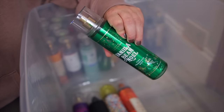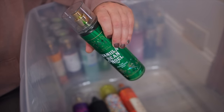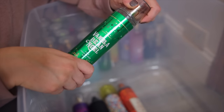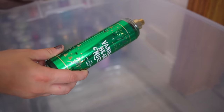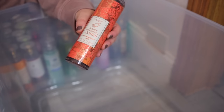Next we have Vanilla Bean Noel and I'm trying to save this bottle because they have redone the scent and it does not smell as good — it has no scent throw at all. So I have an older version. They really need to fix this and bring back the old formula, but it's a really pretty warm vanilla scent.